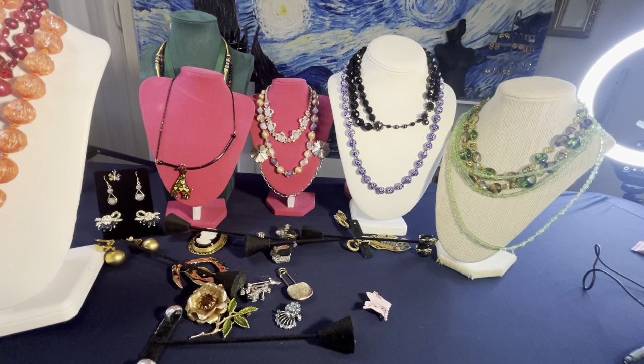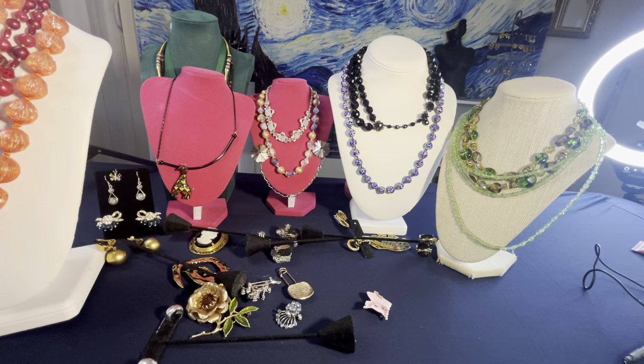That's everything I found today. Let me know if you want anything — email me. I'll have another haul video on Friday and I'll be live on Saturday at 2 p.m. Eastern time for my sale. I hope to see you then — sorry about the lighting issues. Have a good night, bye!